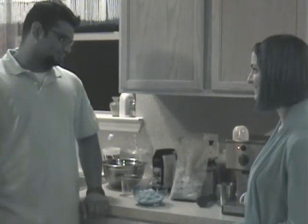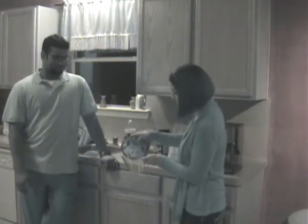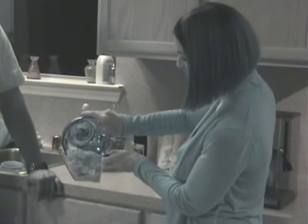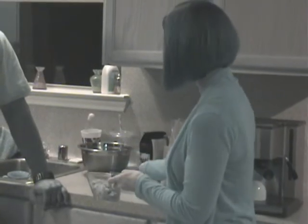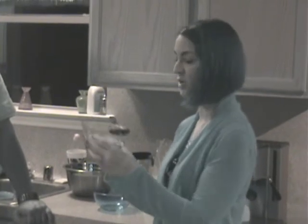Second thoughts there? Okay, alright, so let's see what that ended up being. Alright, that looks like about a cup and a quarter.